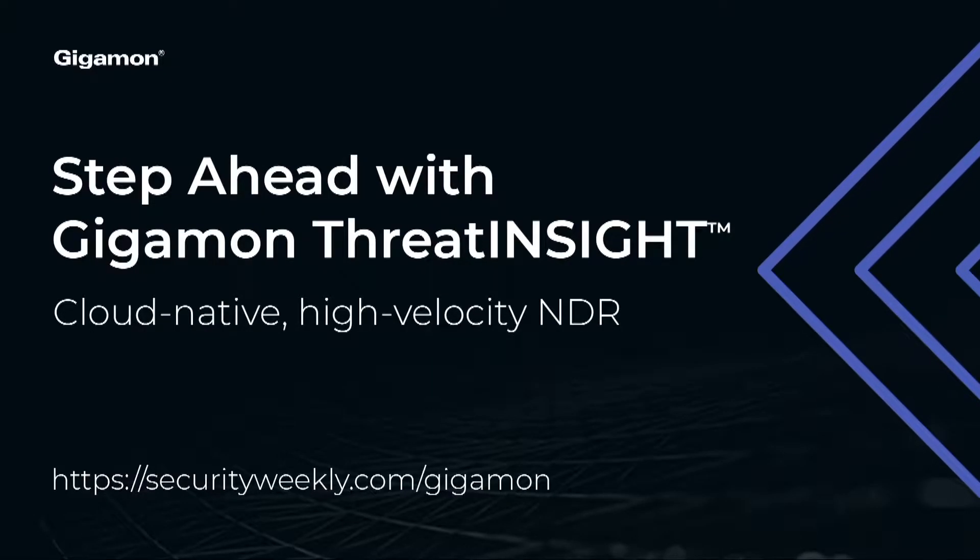Today's networks are changing fast, and employees, devices, and infrastructures are more distributed than ever. Gigamon Threat Insight is a cloud-native, high-velocity network detection and response solution that's purpose-built to enable you to get in front of this transformation. Learn more at securityweekly.com/Gigamon.